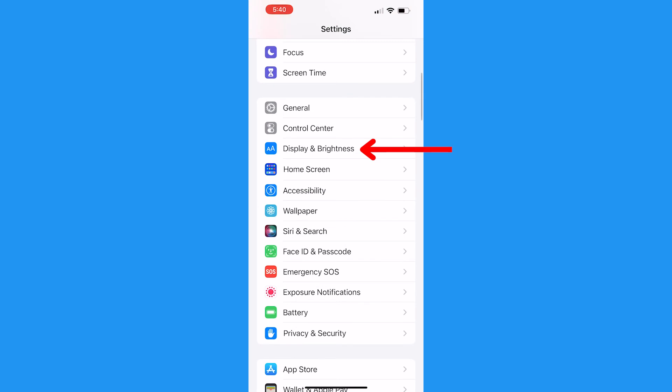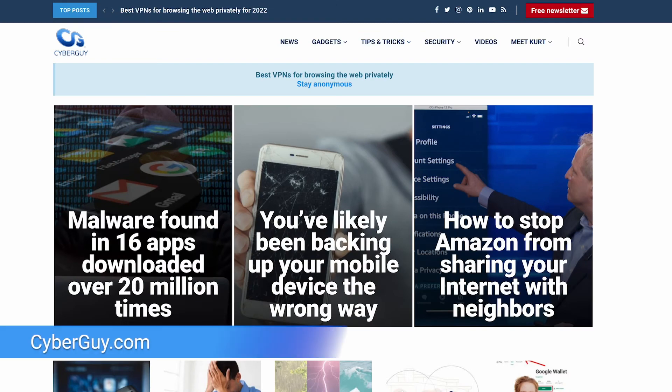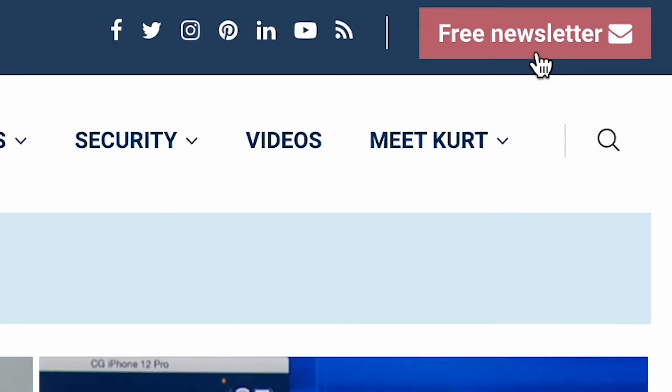Then go back to your Settings, tap Display and Brightness, and under the brightness slider, toggle off True Tone. For more tech tips, head to cyberguy.com and sign up for my free newsletter.